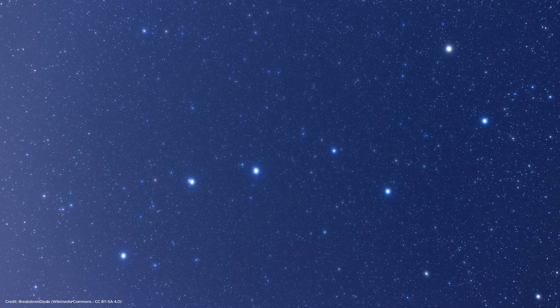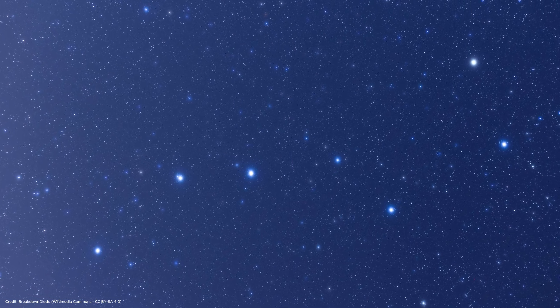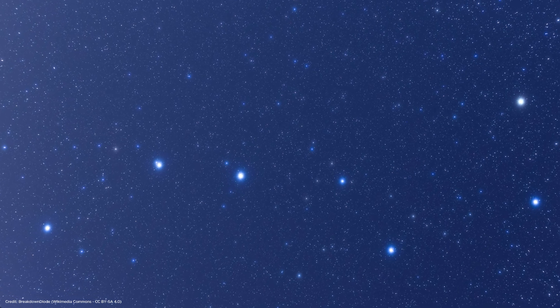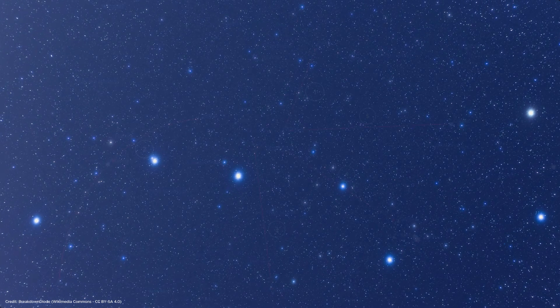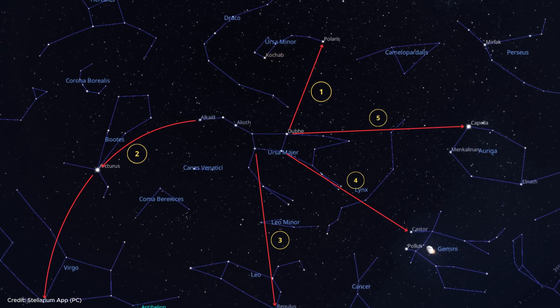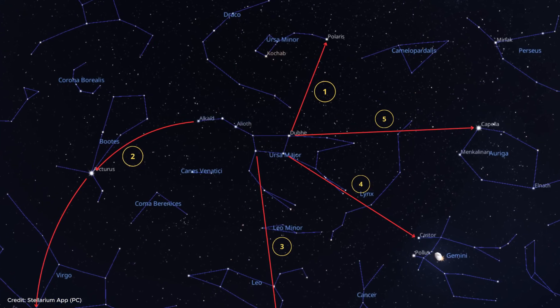Have you ever noticed this dipper-shaped group of seven stars in the night sky? Many of you have probably noticed this asterism, which is one of the most recognizable patterns in the sky. Did you know that this pattern of stars is a guide to help you find the North Pole Star and many other wonders in the sky?